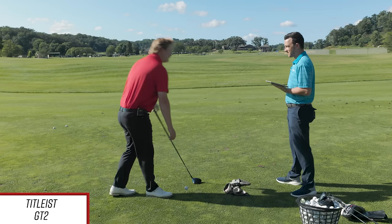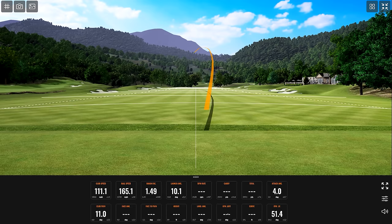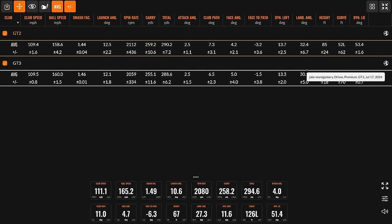Are you going to switch to the GT2? I think it might be. One more — I went after that one. 165 ball speed, 294.6 on the total. Light sample size here, but the average total was 290.2 with spin at 2,112 — a little bit more spin than the GT3, which makes sense. You actually missed a little bit more, a couple bigger misses, yet you actually hit it farther on average, which is kind of crazy.